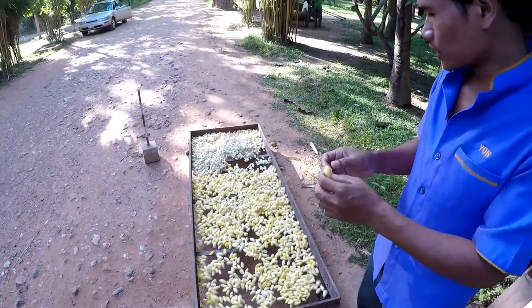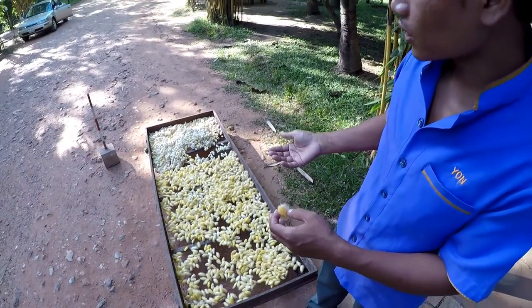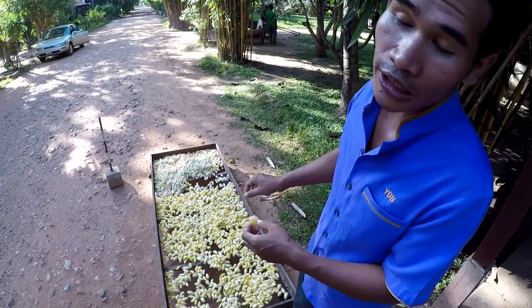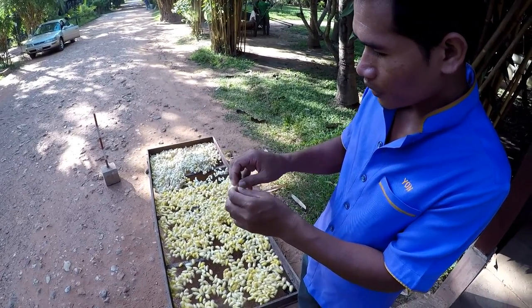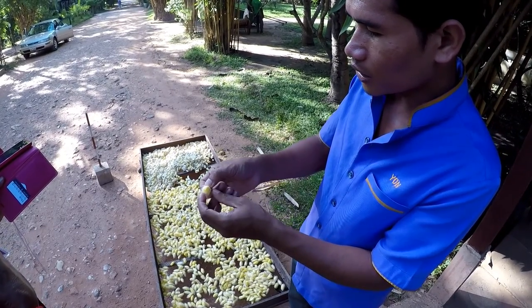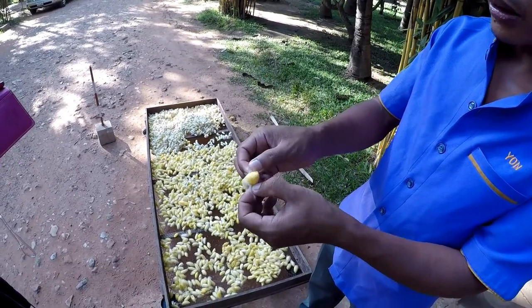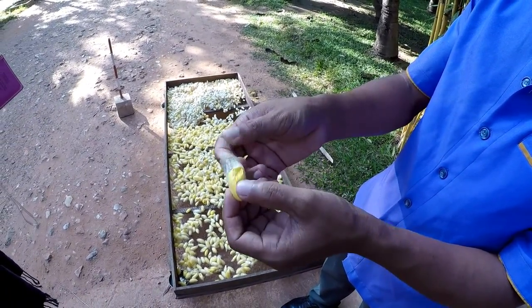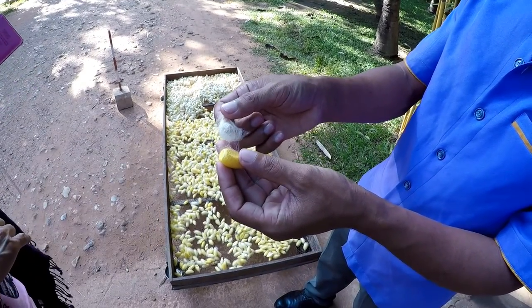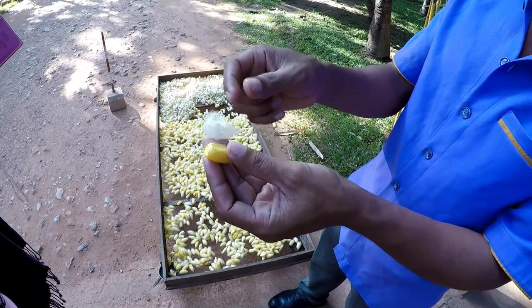This cocoon has been drying for several days. By the way, we have two layers in one cocoon. The outside is raw silk, and the inside is fine silk. The raw silk is rough — it's a coarse fiber — and the inside has very fine fibers.